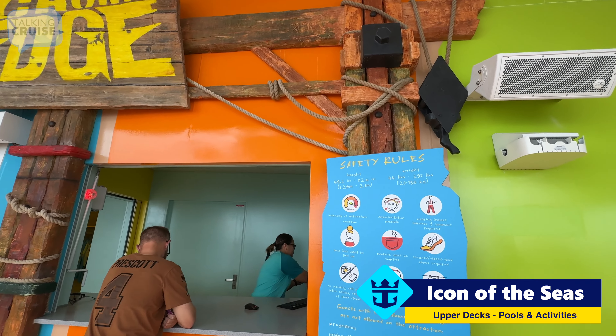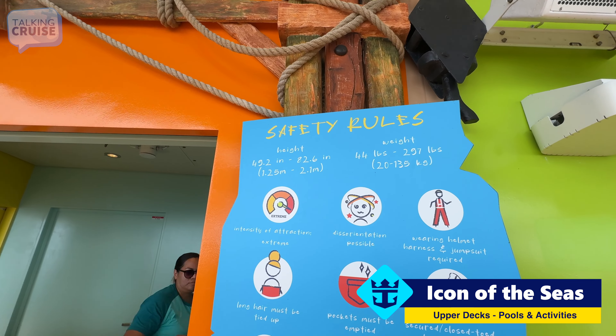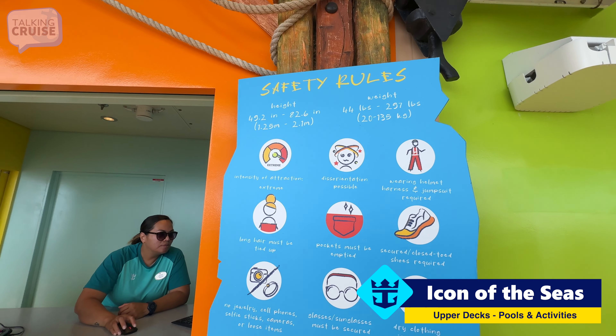There are quite a few safety rules as far as height and weight restrictions. I think I passed all of those.